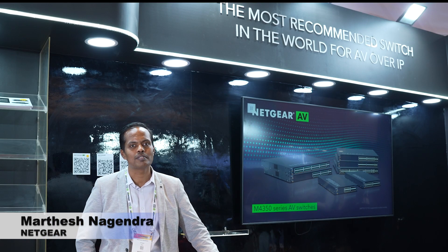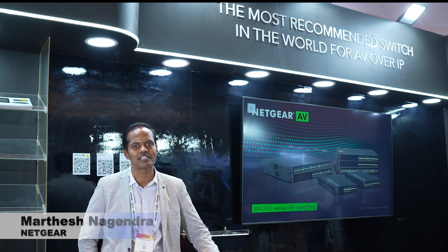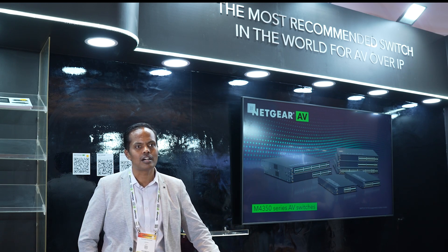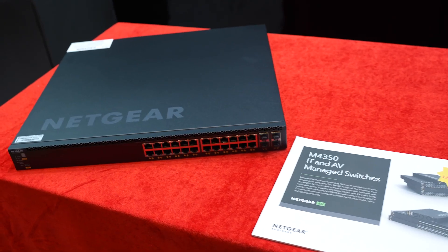Hi everybody, my name is Martesh. I'm Sales Director for Netgear, managing India, SAAC, Middle East Africa and Southeast Asia. Today we are here to launch our new series of AV networking switch which is M4350.